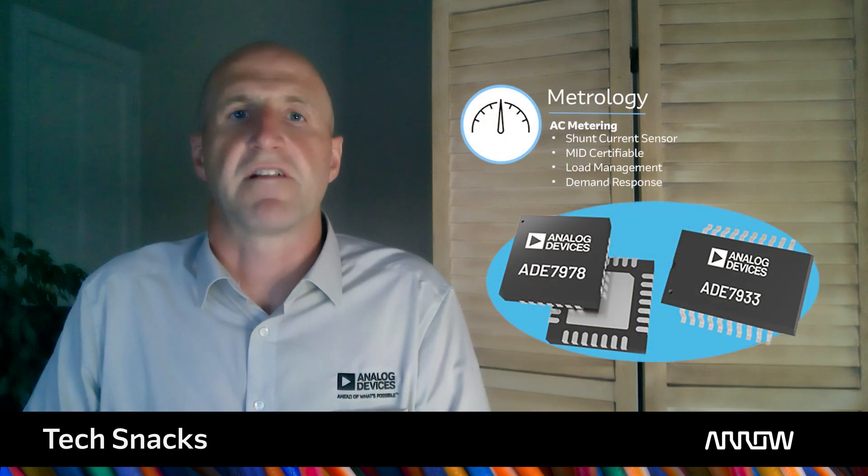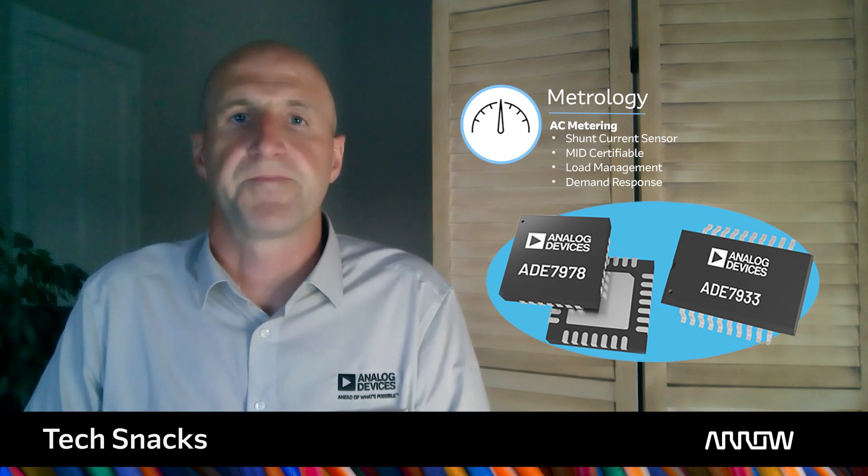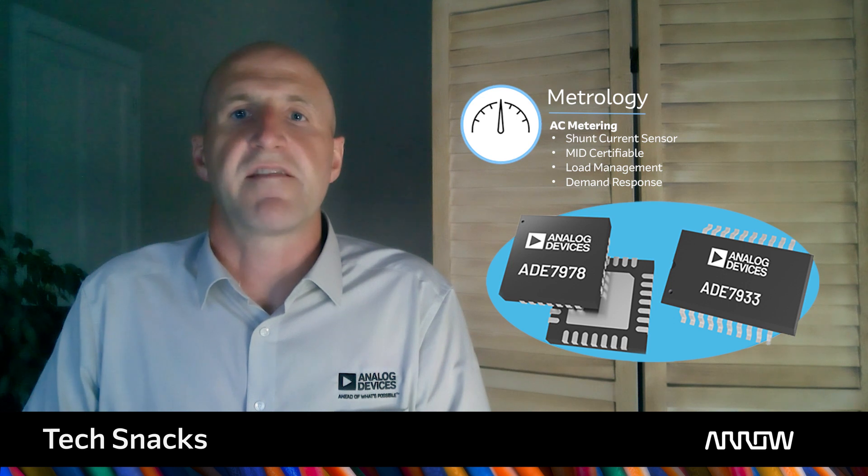For the energy measurement, our solution is shunt based in this instance, but we have other offerings if your preference is for CTs or Rogowskis. The ADE7978 and ADE7932 or 33 provide an accurate, low PCB retail space, cost sensitive solution, providing a platform approach for single or three-phase systems.